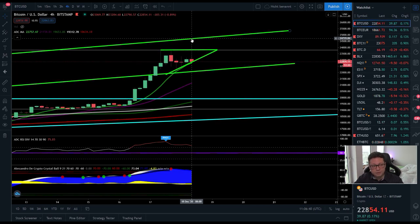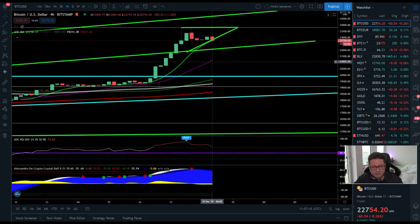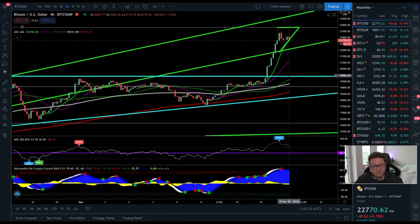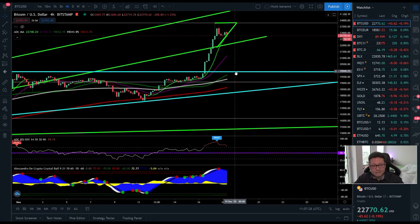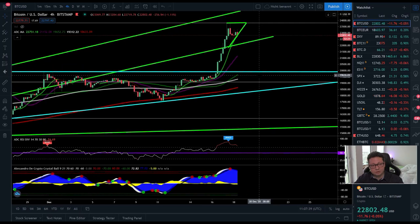If this resistance gets broken, be ready — Bitcoin could shoot up immediately towards $30,000. Above this resistance we have completely no data, and the only possible target based on previous Fibonacci extensions is $30,000. If we don't see a breakout and fail to break $24,700, be prepared for a potential correction down towards the 20 moving average on the four-hour at $21,000. If that level is also lost, we may see a test of $20,000.